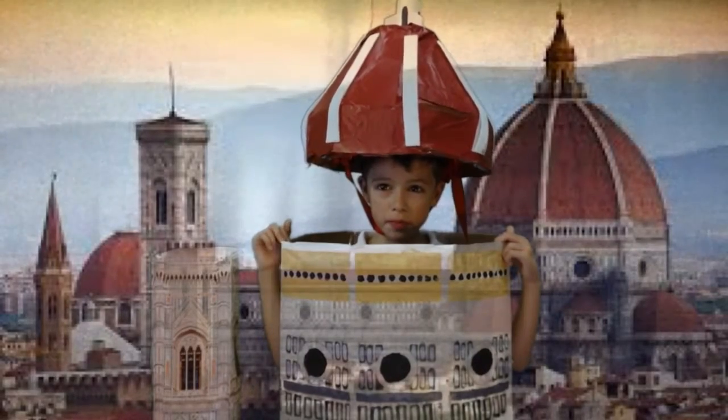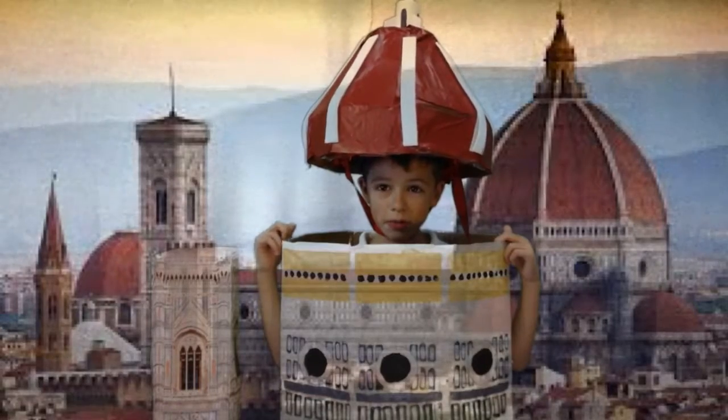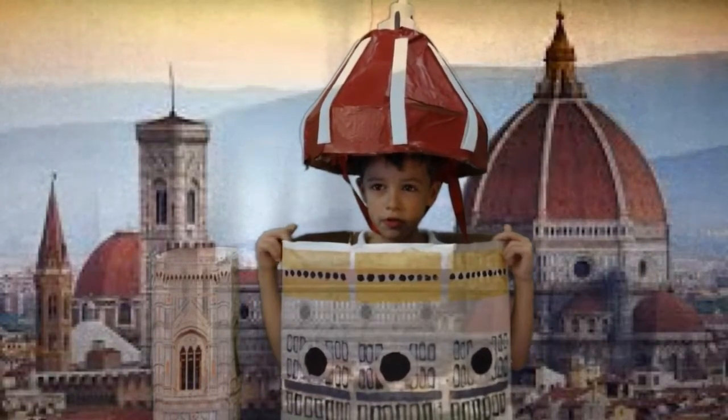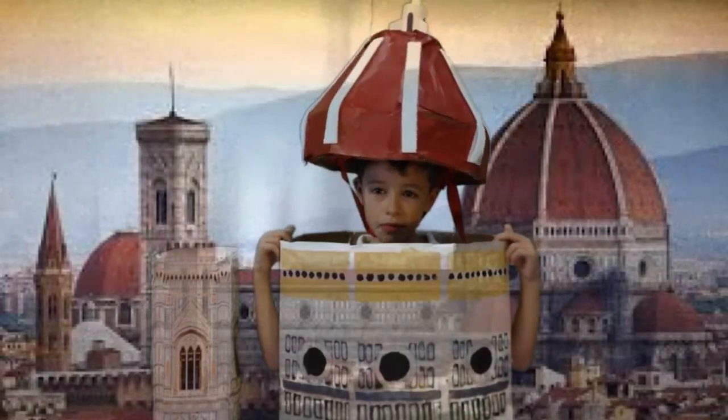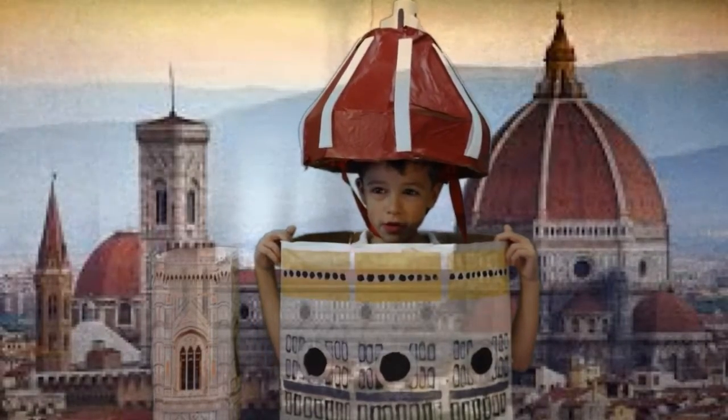I am also known for Brunelleschi's Dome. He designed a double dome — there are two domes to support the structure instead of one. There are over 4 million bricks used to construct my dome. Today, my cathedral is the third largest church in the world.